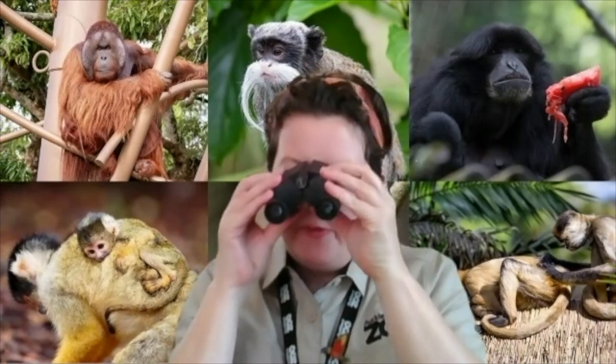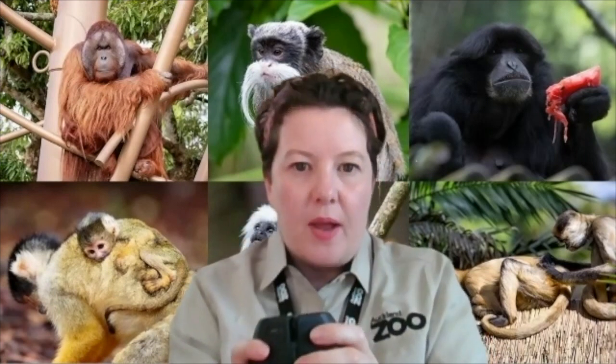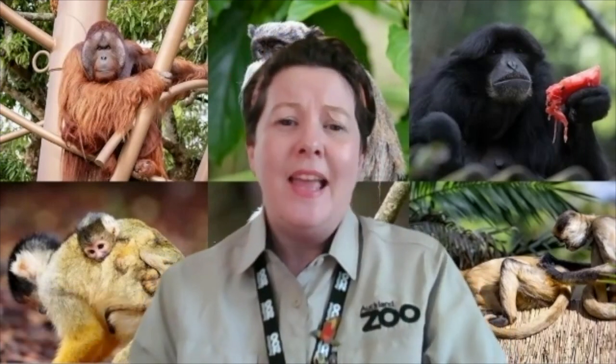One, two, three, four, five... it's going to take me forever to count every single animal that we have here at Auckland Zoo. Kia ora, my name is Kat and I do work here at Auckland Zoo, and we're so excited to have you come join the team today as one of our trainee keepers.